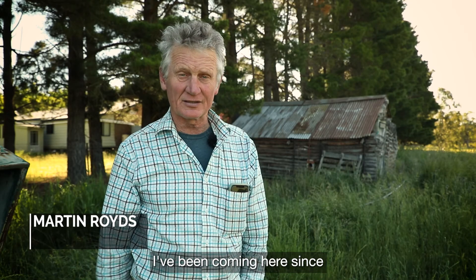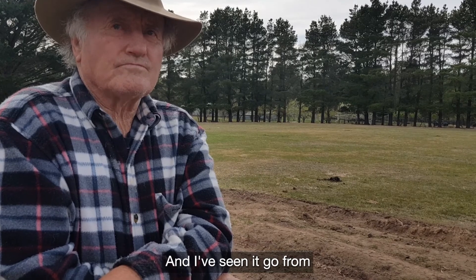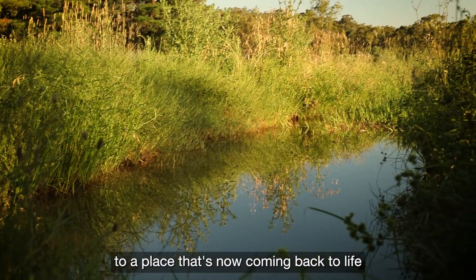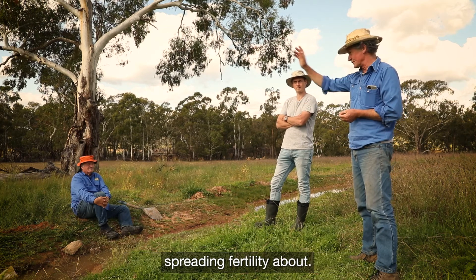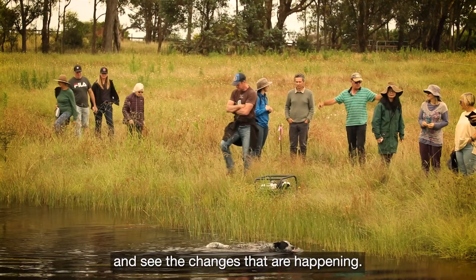I've been coming here since he first purchased the place and have seen it go from a very degraded property that was overgrazed to a place that's now coming back to life through his slowing the water down, spreading fertility about — and it's always great to come along and see the changes that are happening.